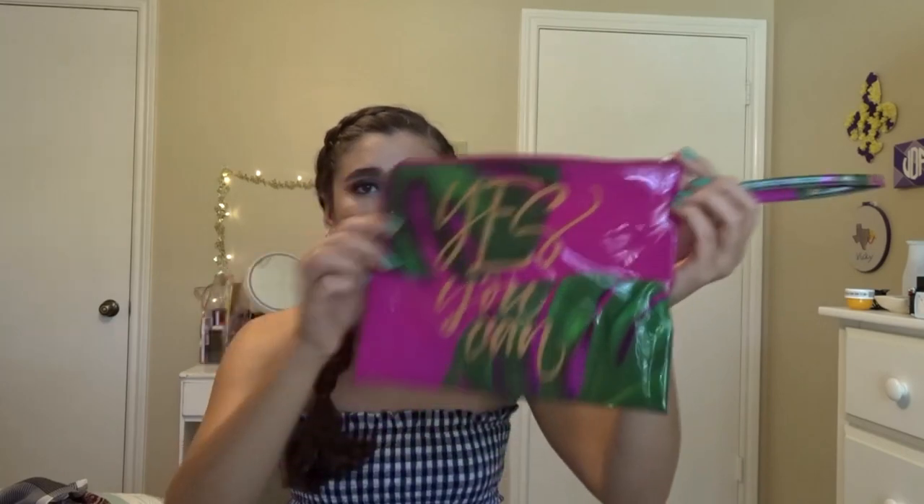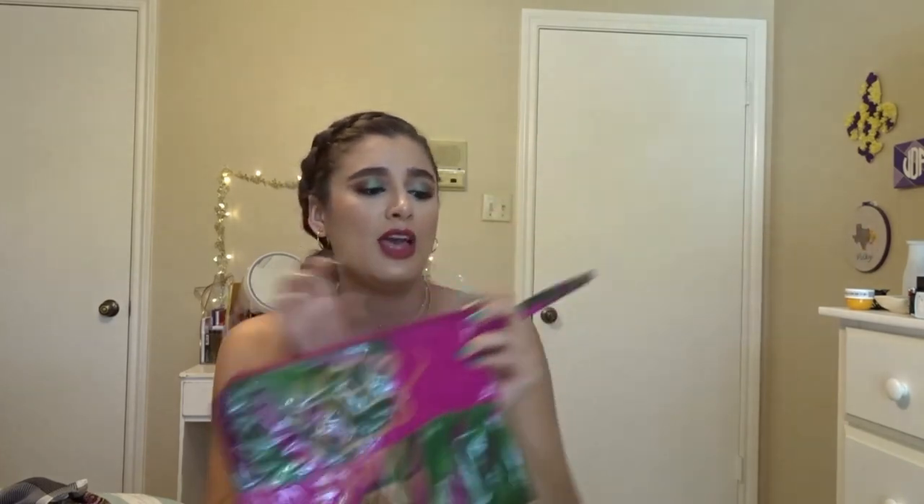I also got this bag from the 99 cent store. It says 'yes you can' and has these really cute palm fronds on it. It's pretty big and I figured I could use it to put my bathing suits in, or when I'm going to the beach I can put my phone and chargers in here and it won't get wet. It'll just be really good to have at the beach.